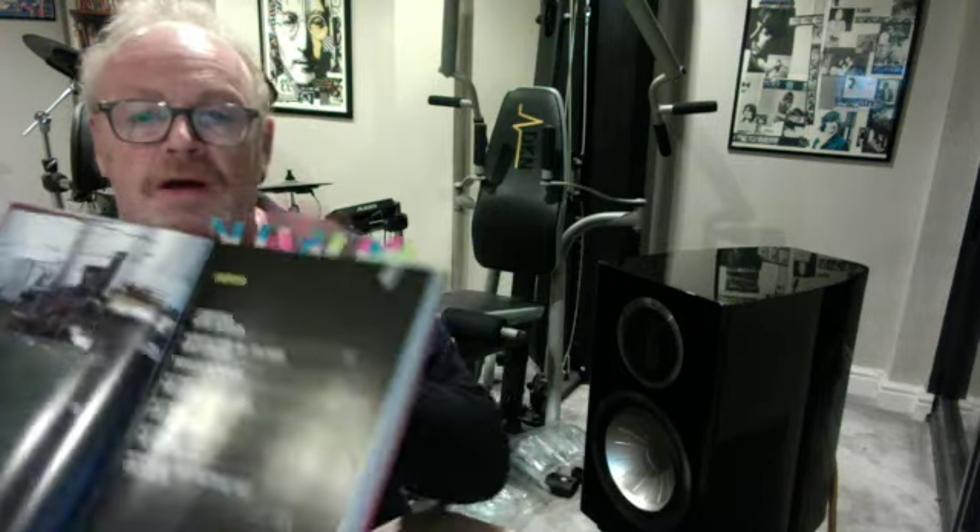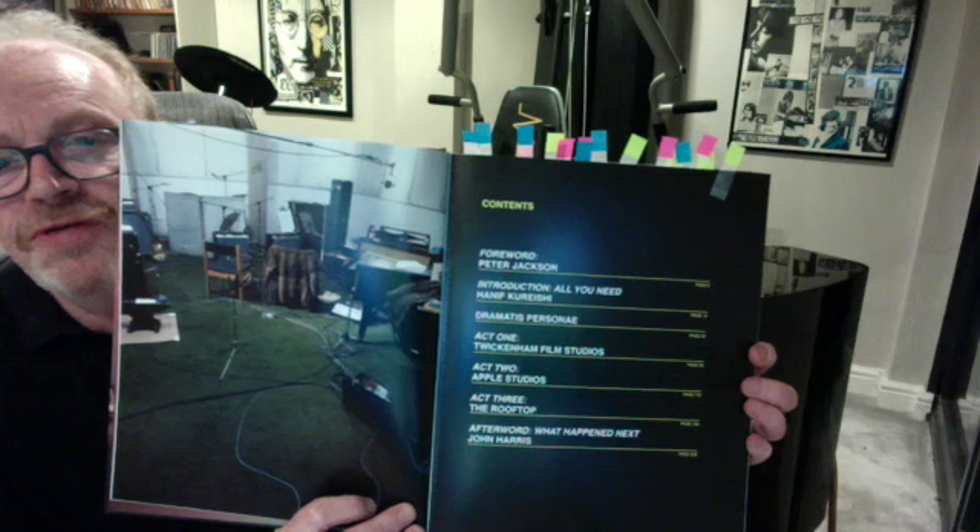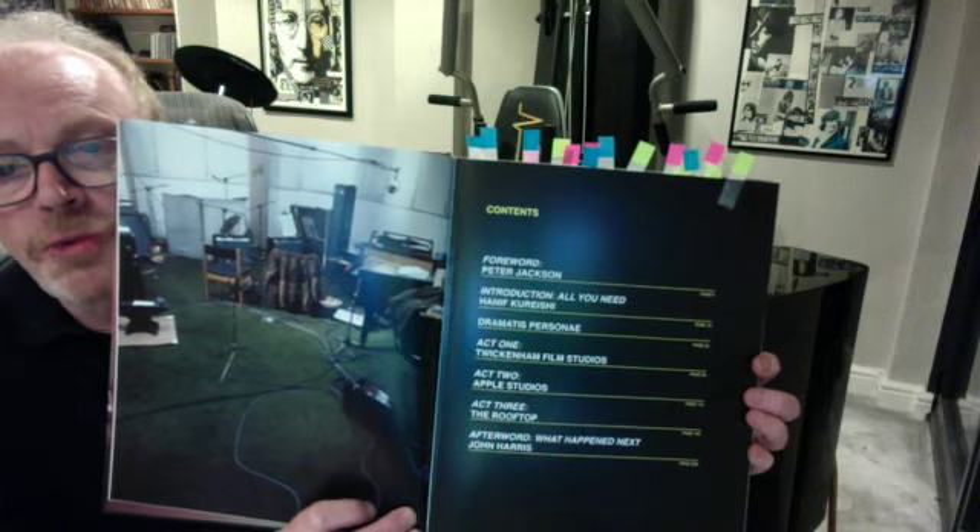We start off on the first page — that just seems to be a picture of John's fur coat, not sure why, but it is there. The book is divided into three main parts: the stuff from the Twickenham Studios, the stuff from the Apple Studios, and the rooftop thing. There is a foreword by Peter Jackson, who has obviously done the film.